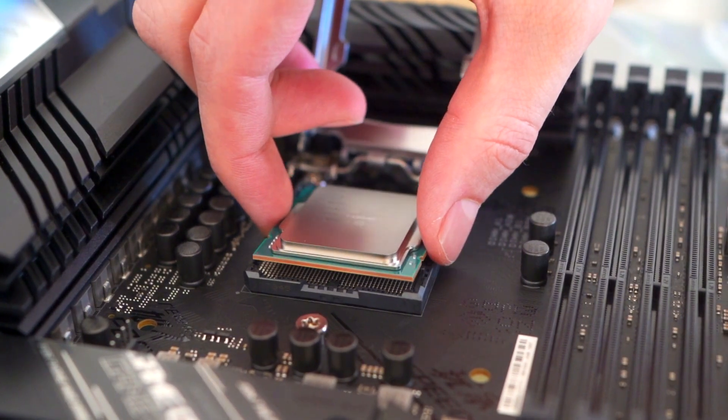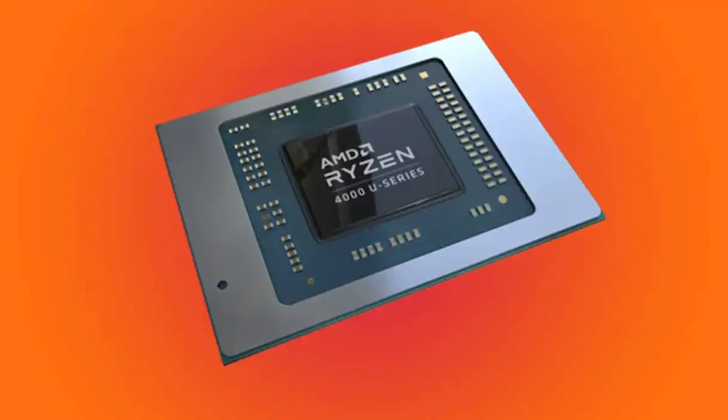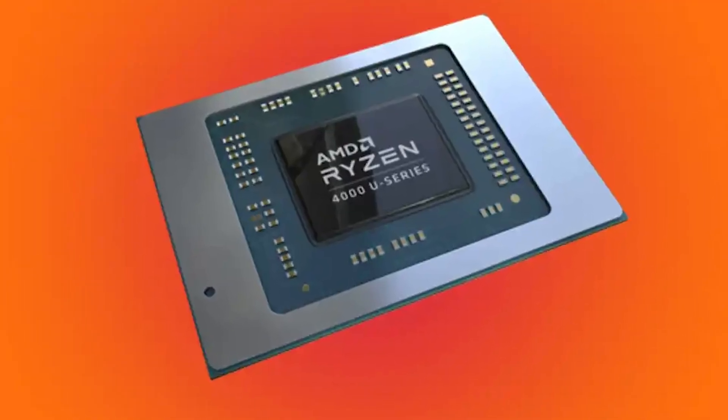Third, your CPU. Go for a Ryzen H-series or Intel H-series. Avoid U-Series chips — they are built for battery life, not power.